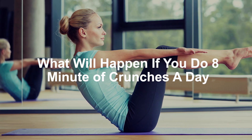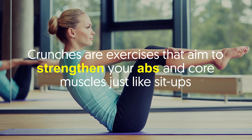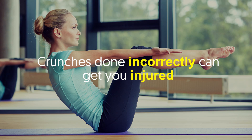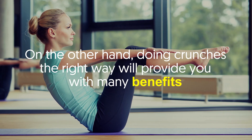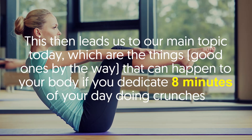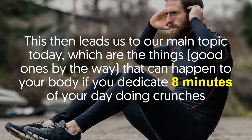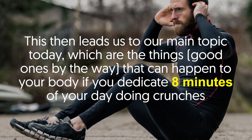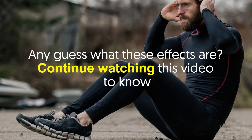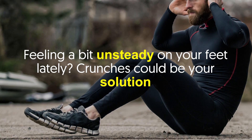What will happen if you do eight minutes of crunches a day? Crunches are exercises that aim to strengthen your abs and core muscles, just like sit-ups. Crunches done incorrectly can get you injured. On the other hand, doing crunches the right way will provide you with many benefits. This leads us to our main topic today: the good things that can happen to your body if you dedicate eight minutes of your day to doing crunches.